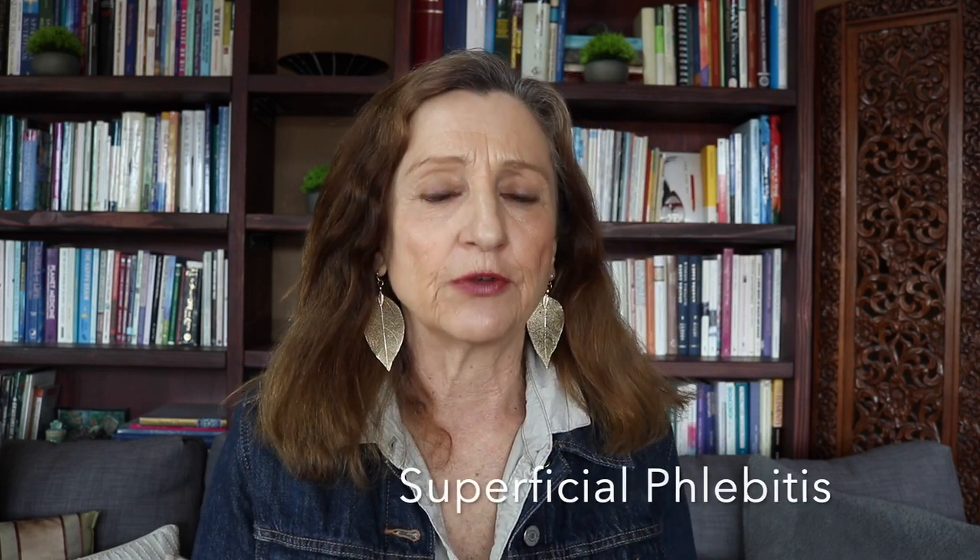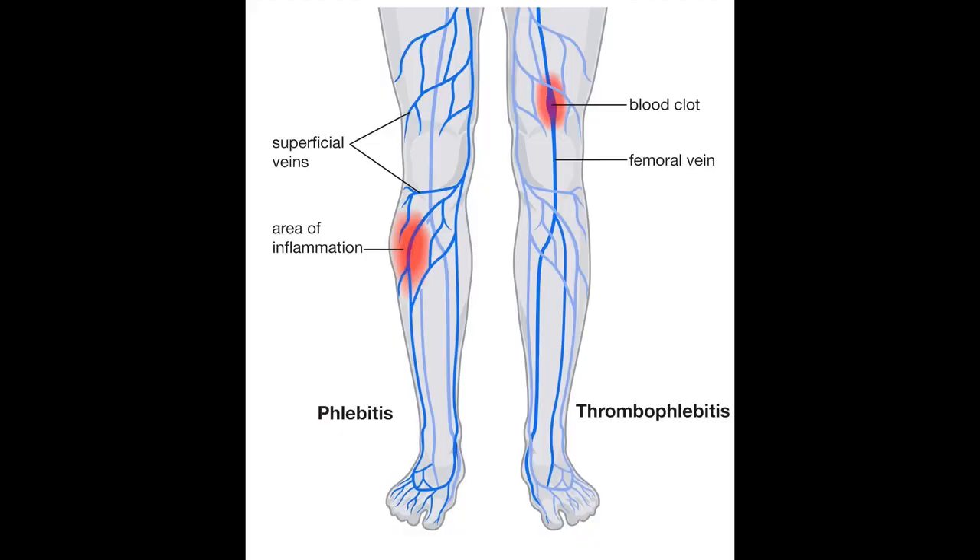Let's take a look at the types of phlebitis. The first one is superficial phlebitis, which affects the veins at the surface of the skin. It's the easiest to treat, and this video will mainly focus on the first stages, where the home treatment comes in. We also have deep phlebitis, which as the name says, affects veins in the deeper and larger veins, often found in the legs and arms.